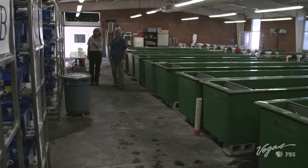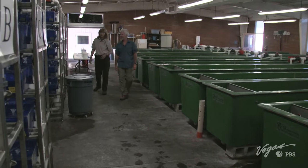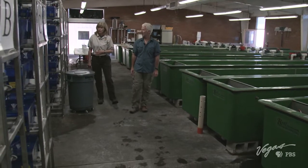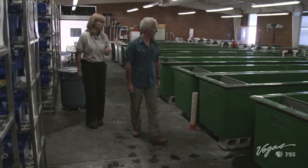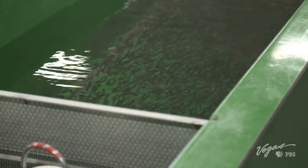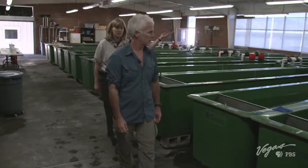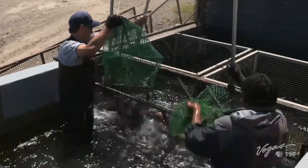Once they become mature, they basically turn into small fish. These are our future brood — once they get to be three years old, they'll go into the captive brood program, and these are fish that stay on station. These, however, are production fish. Once they turn into fish, they stay in these tanks until they're big enough to go to the next step, which is outside in the raceways. A raceway is an aquaculture device that uses continuously running water to raise fish.